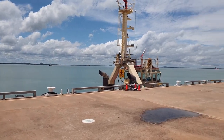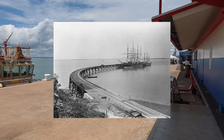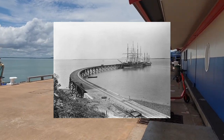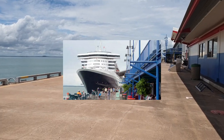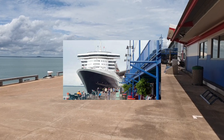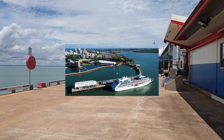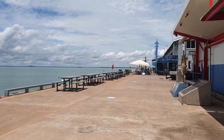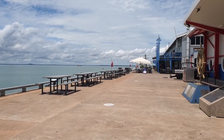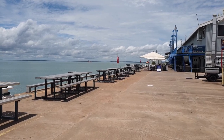Apparently, Darwin Harbour is bigger than Sydney Harbour. Here's an old photograph of what it looked like some years ago. On occasion it is a working wharf — when you get vessels like the Queen Mary pulling in here — but generally they will go to the Fort Hill Wharf, which I'll show you at the end.